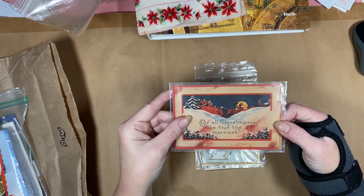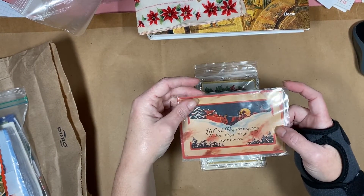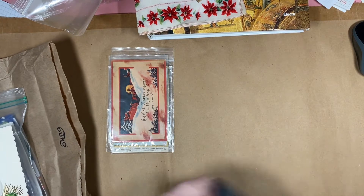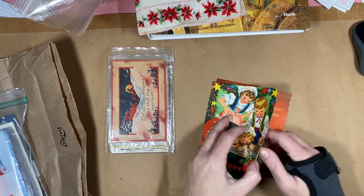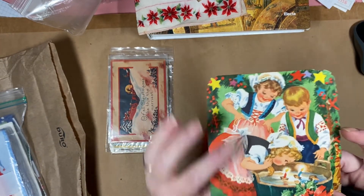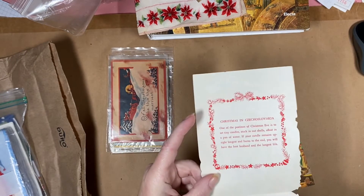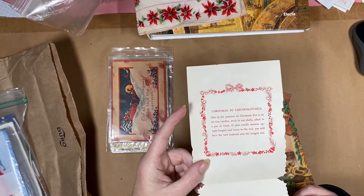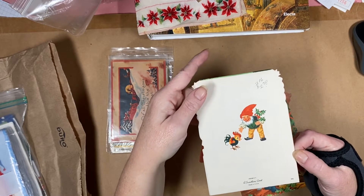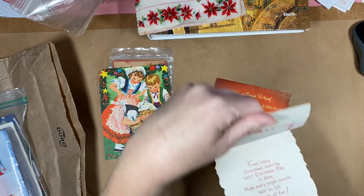Then there's a Christmas postcard, and I'm probably going to do some scanning of the ones I know for sure are no longer under copyright. I found these really cute little cards — there's this one with some beautiful artwork. This is 'Christmas in Czechoslovakia.' On the back it just says a Sunshine Card, made in the USA. I got these from different little shops. This one says 'Christmas in Germany.'